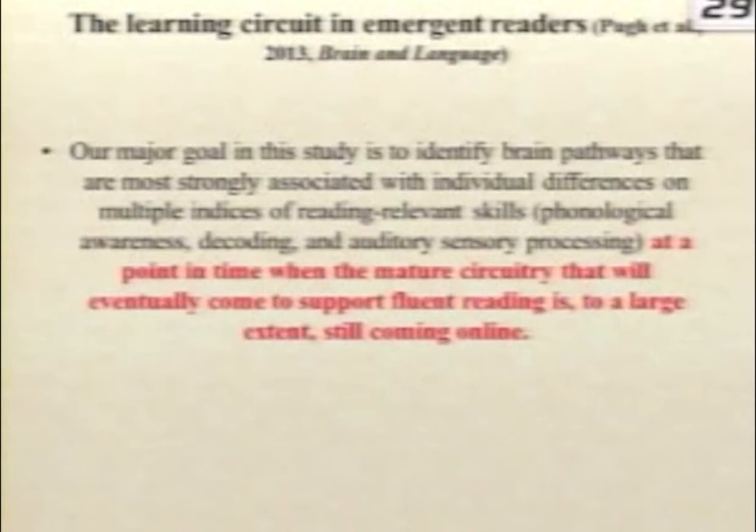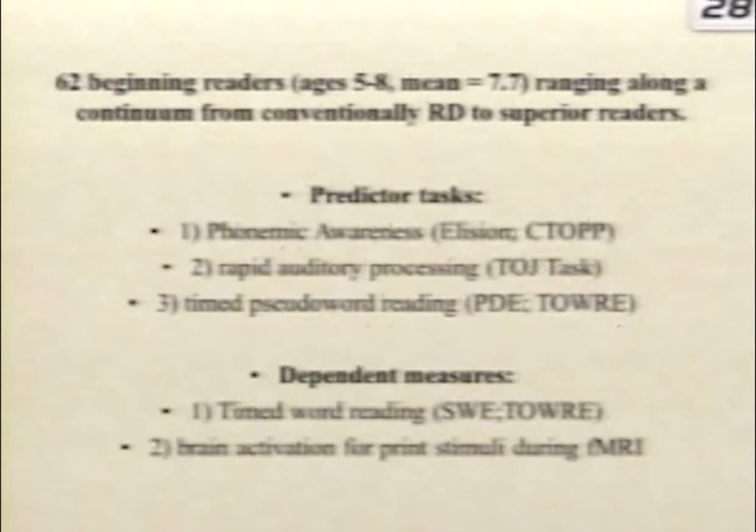We published a study last year asking this simple question: given the three-part circuit and the importance of the VWFA to skilled reading, if we can measure children who are actually building the reading circuit while they're building it, what would the learning circuit look like? It should contain these elements but is probably more complex, because reading is an exercise in attention, executive function, working memory, language, and binding. In this study we took a large number of children from a longitudinal fMRI gene-brain-behavior project — 62 beginning readers.